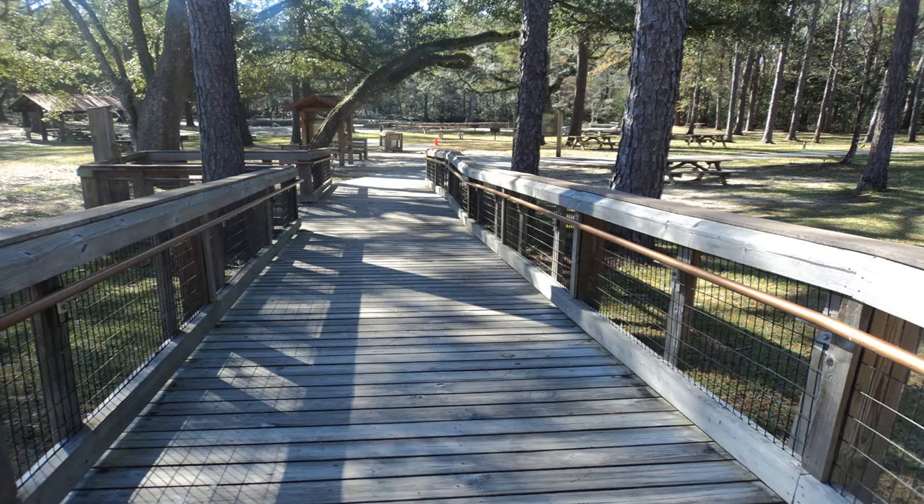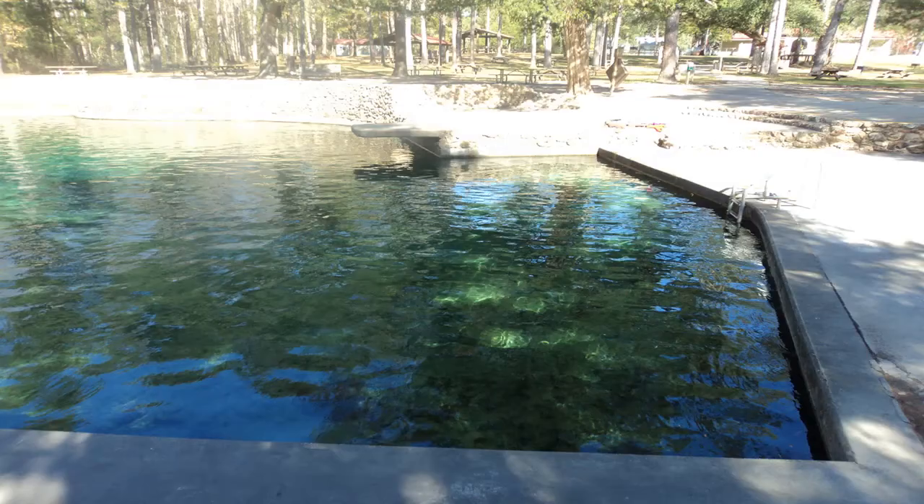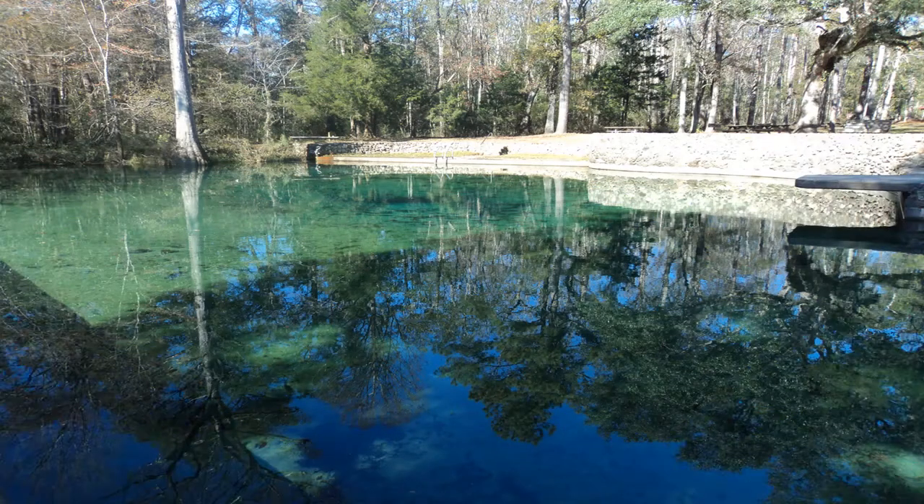From the parking area, walk through the shower house breezeway and down the concrete trail to reach Ponce de Leon Springs. Two limestone vents release 14 million gallons of fresh 68-degree water every day, and the blue tinted water surrounded by cypress trees makes for a fantastic sight.